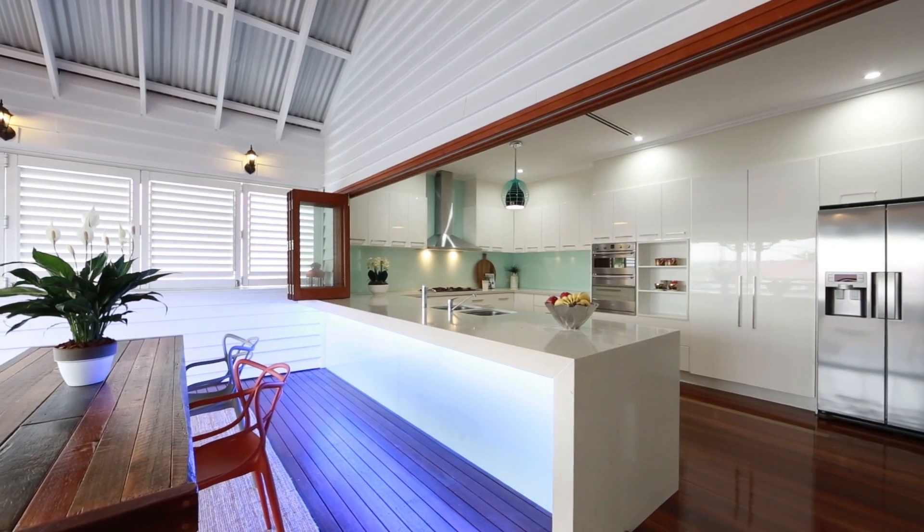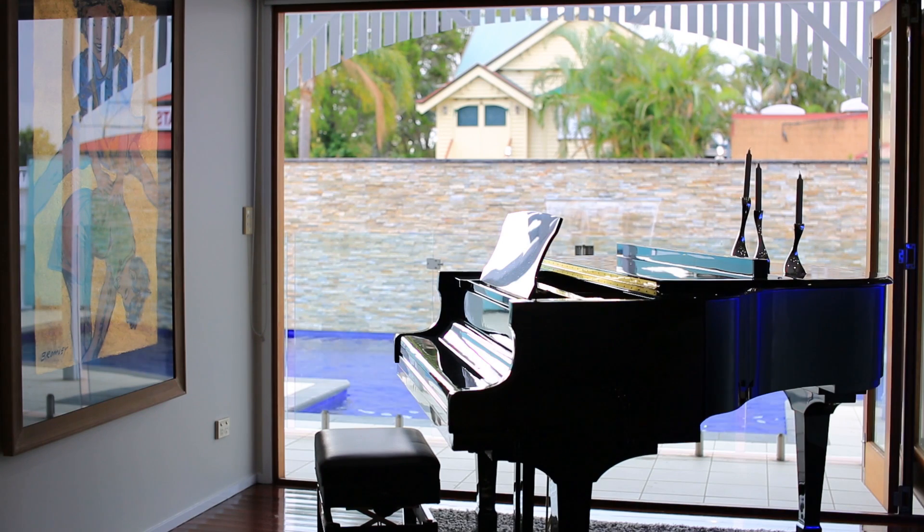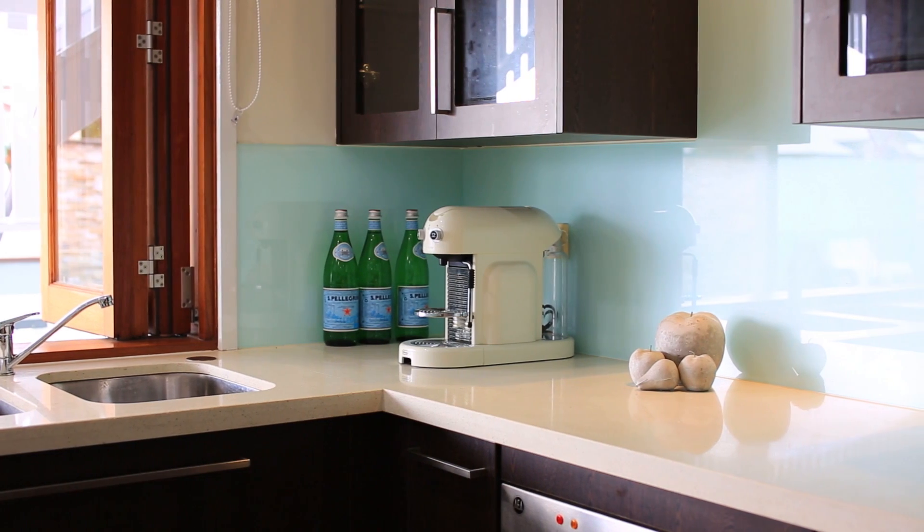The beautiful concertina timber bifolds open the large kitchen onto the expansive deck and veranda where you can spend hours with friends and family whilst enjoying glimpses of the Brisbane skyline.